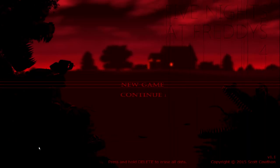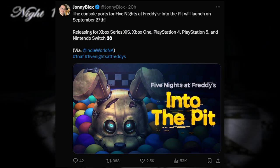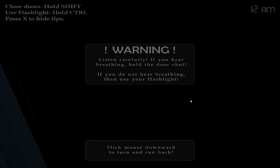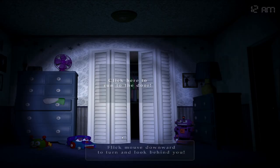Now for the biggest news of the week — we have the official dates for the console ports of Five Nights at Freddy's Into the Pit, and they will launch on September 27th. Releasing for Xbox Series X and S, Xbox One, PlayStation 4 and 5, and Nintendo Switch. I know you guys have been waiting for it — I've seen comments asking when Into the Pit is coming to consoles. You guys are going to enjoy a great game that us PC players already got to experience.